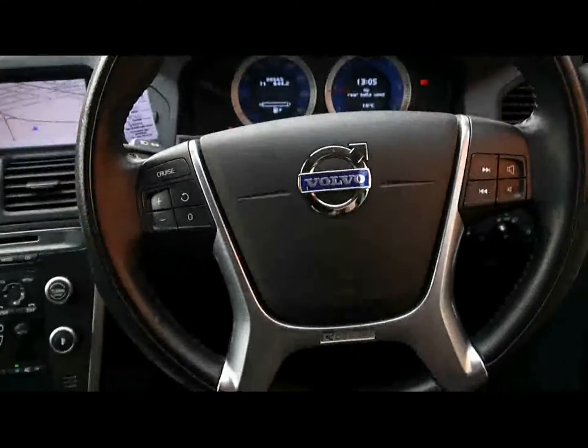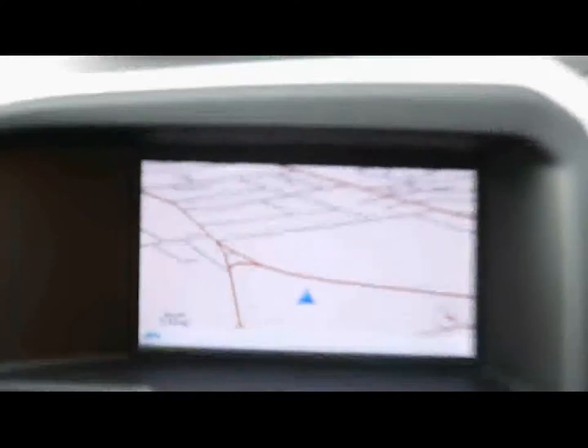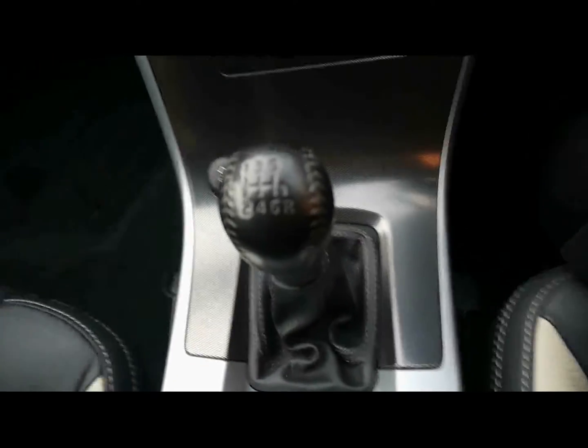Multi-function steering wheel with cruise control on the left. The vehicle is currently on 88,000 miles. Electronic handbrake and satellite navigation system. For entertainment you have a CD player and radio, plus an auxiliary input and USB port in the armrest. Dual zone climate control, all displayed at the top. Manual gearbox, and a remote for the satellite navigation system as well.